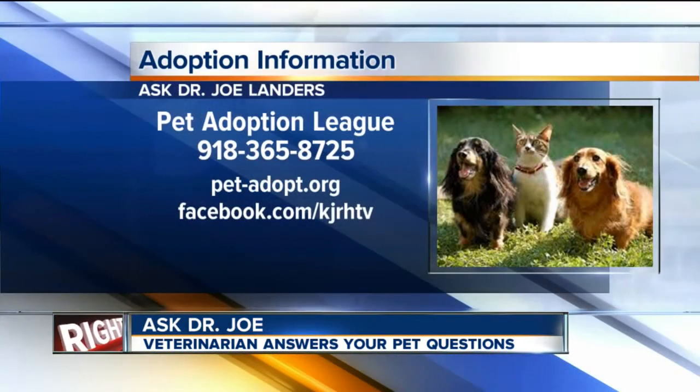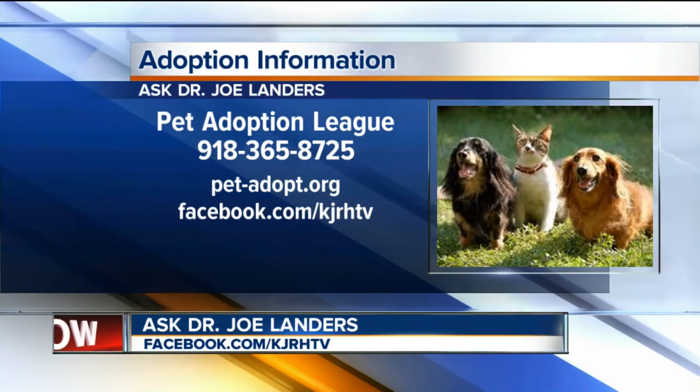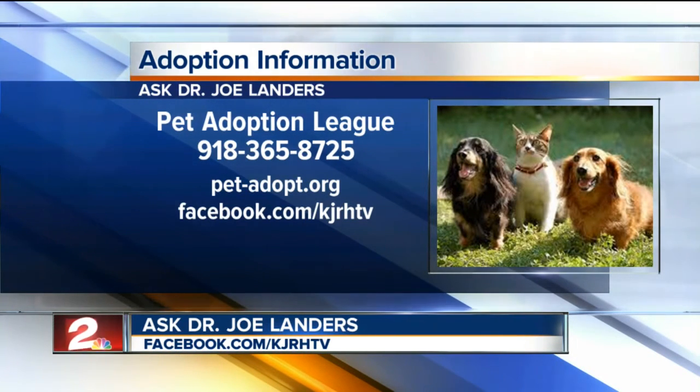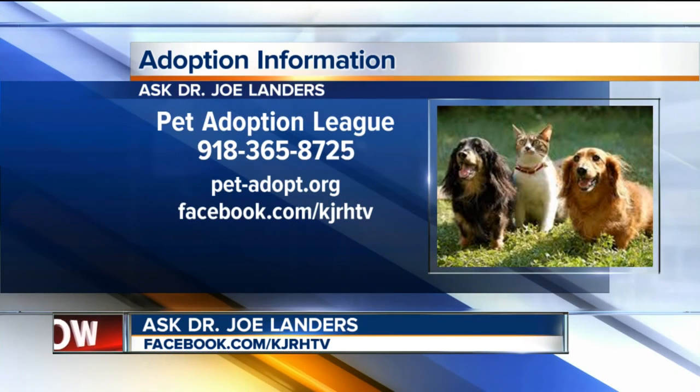If you have a question for Dr. Joe about your pets, you can post on the Facebook page KJRH TV. If you're interested in adopting Hercules and Athena, you can call the Pet Adoption League. To learn more about Heritage Veterinary Hospital or see other pets who need good homes, go to KJRH.com.